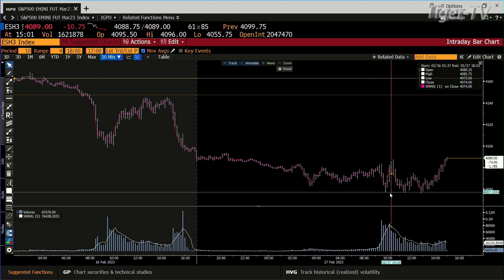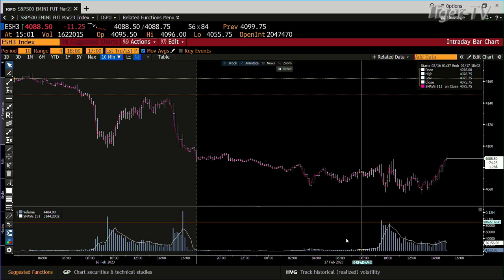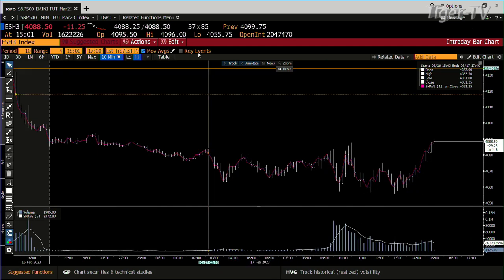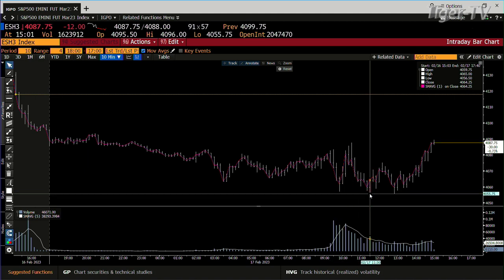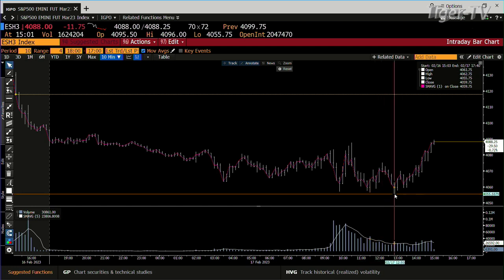Looking at this chart, you can see what has happened here. We hit a low of 4,055. The first time that was hit was at about 10 or 11. This is really cool if you want to see price and volume trading intraday. You had volume there of 89,000. You test that with 40,000, then 46,000, and you test that again with 30,000.